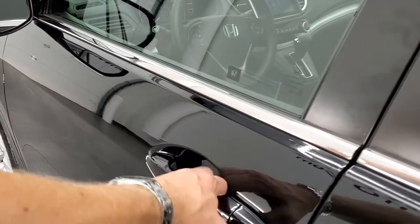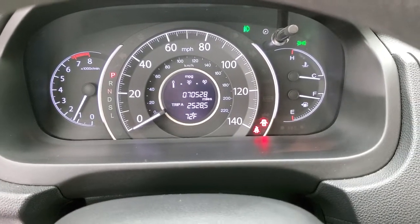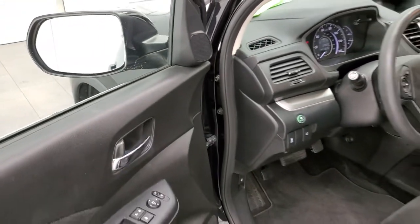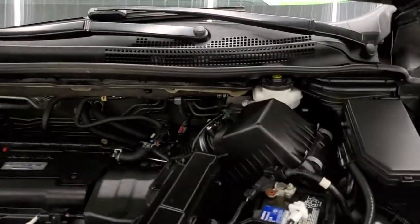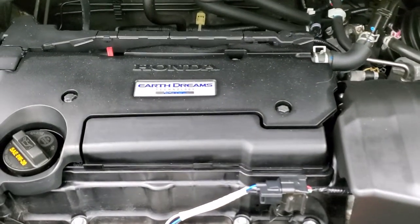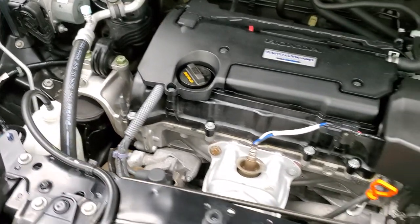Starting it up and taking a look under the hood — it starts right up with no check engine lights or anything like that. Under the hood we have the 2.4-liter four-cylinder i-VTEC motor. The engine bay is very clean and it runs very smooth.